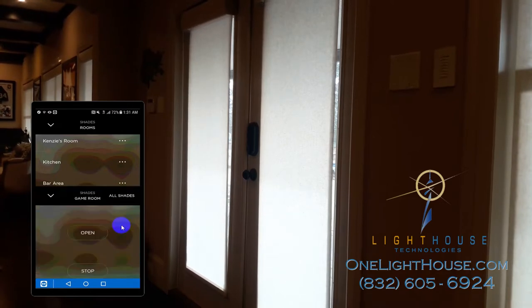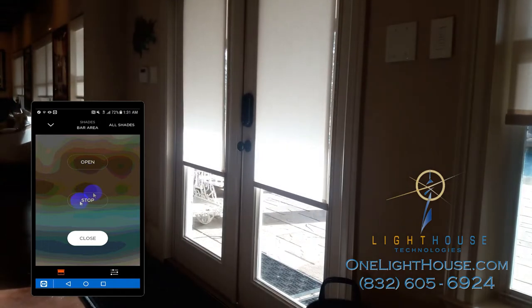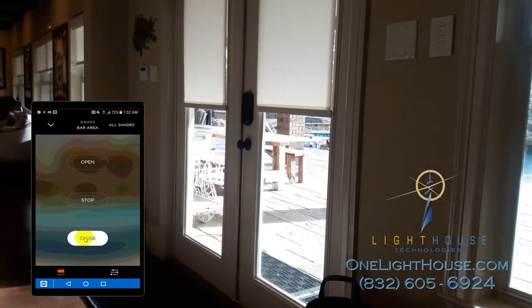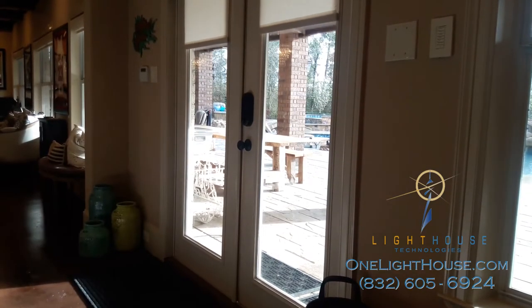By tapping Open, all the shades open up. We could also stop them at any point. The app shows the shades currently being closed because they were in the closed position, but as soon as they're open, the light will change to open.